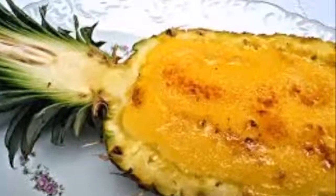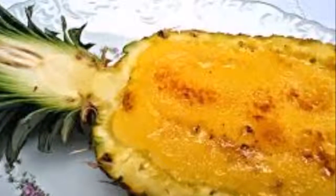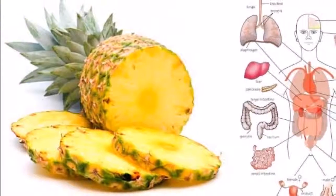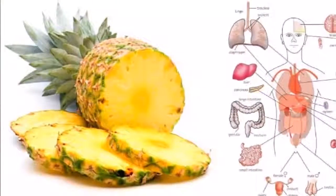Ingredients: one entire pineapple, ground cinnamon, 6 tablespoons of organic honey, and half a cup of purified water.